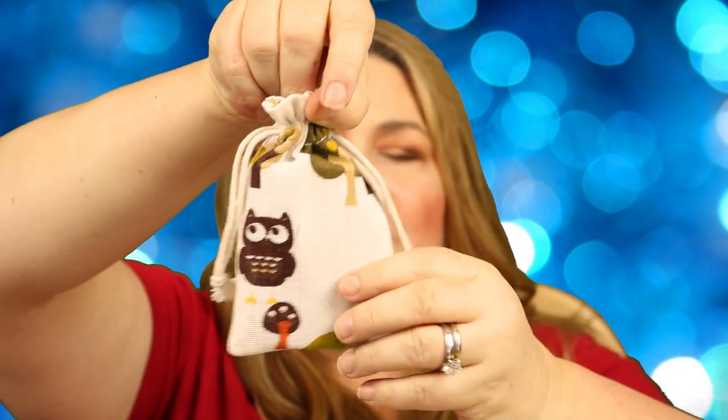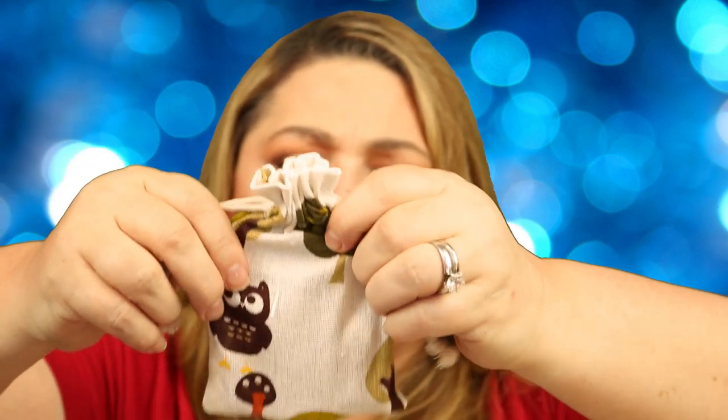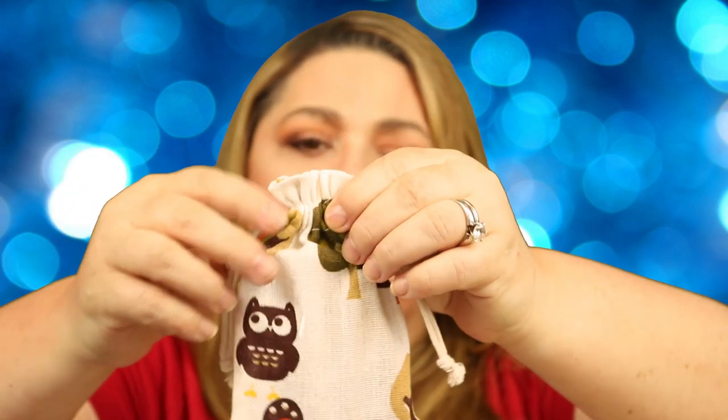The oils are always in a cute little pouch, and look how cute this little pouch is this month. This is the first time we get this type of little pouch — it's got an owl and different little creatures on it. I think that is so cute.